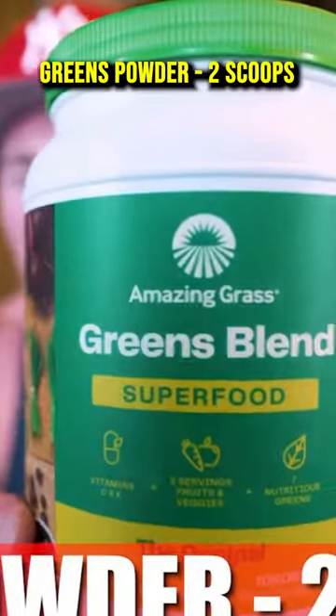Greens powder — this is Amazing Grass. Just so you guys know, I don't time my supplements or take any before bed. I do everything first thing in the morning just to knock it out and get it done with.